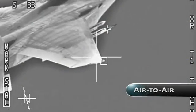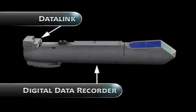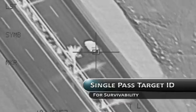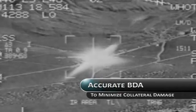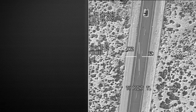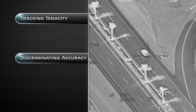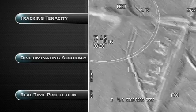Whether in an air-to-air engagement, tracking maritime targets, or protecting ground forces, fourth-generation sensors and enhanced state-of-the-art image clarity permit real-time geolocation, single-pass target identification, multi-targeting, laser spot tracking, and accurate bomb damage assessment. Precise targeting capabilities allow air crews to automatically track and identify high-speed targets with exceptional tracking tenacity, discriminating accuracy, and minimum collateral damage to ensure real-time protection of coalition forces while guiding precision weapons on target.